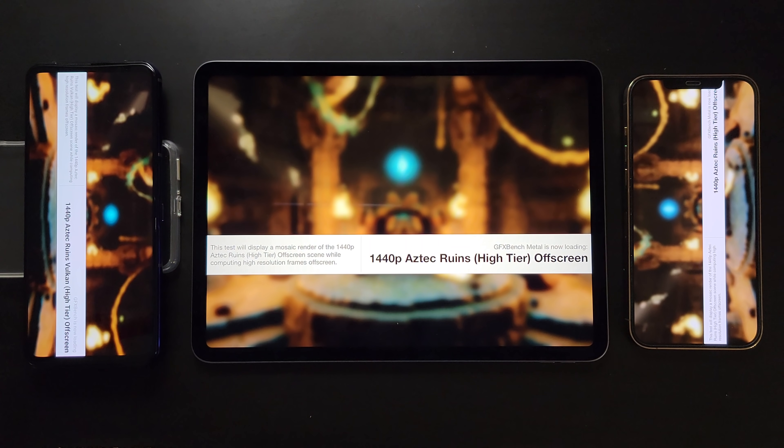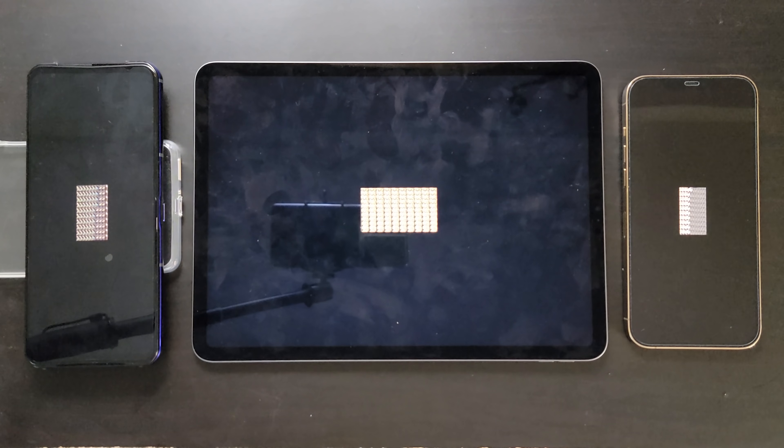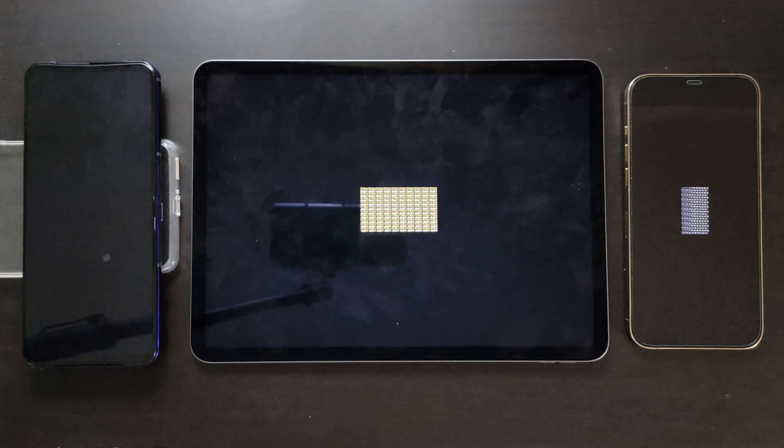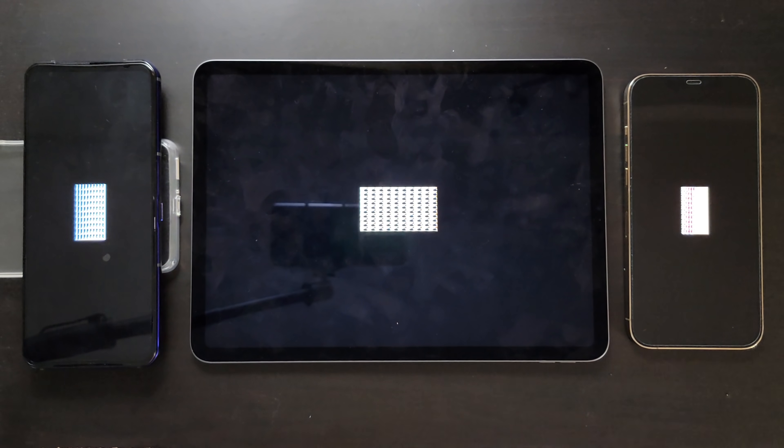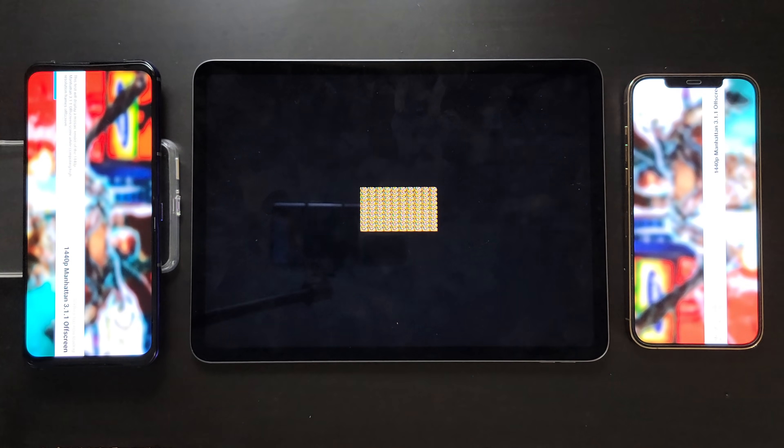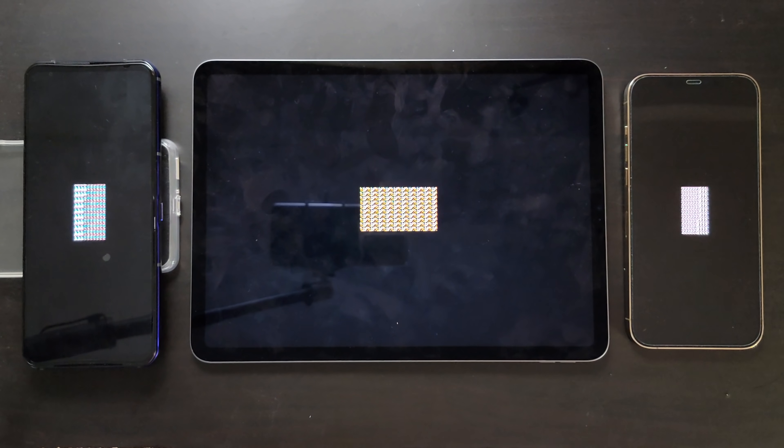Next we'll test out GFX Bench — this is a pure GPU test and we'll run all the off-screen tests to compare absolute performance. The off-screen test is not affected by screen resolution or screen refresh rate, so it's fair to all these devices with their different screen resolutions and refresh rates.